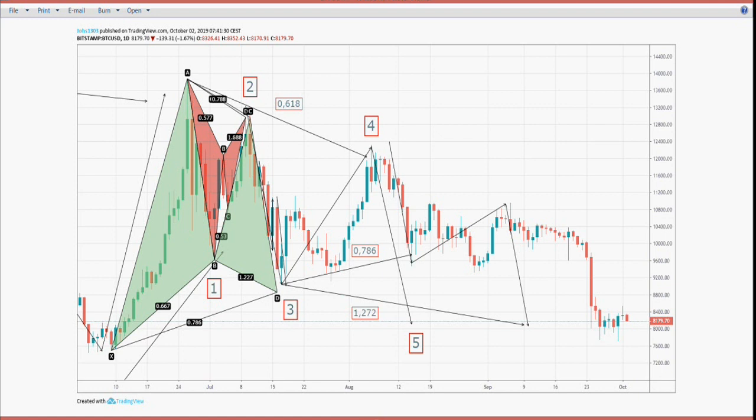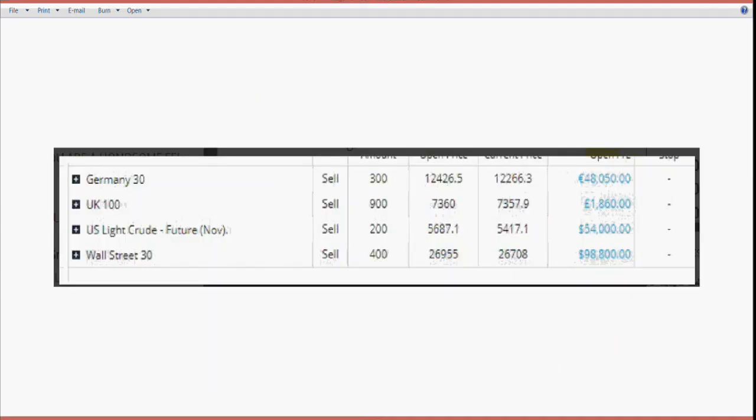One of my good friends, Tom Hugard, that we did the seminar for in London back on the 14th and 15th, he posts his trades each day. He's a big hitter, folks. Let's put it that way. This is yesterday's trading, and you'll see here that he had a relatively good day - 48,000 pounds in the German DAX. That's pounds, folks. The others are all dollars. It was a relatively good day.